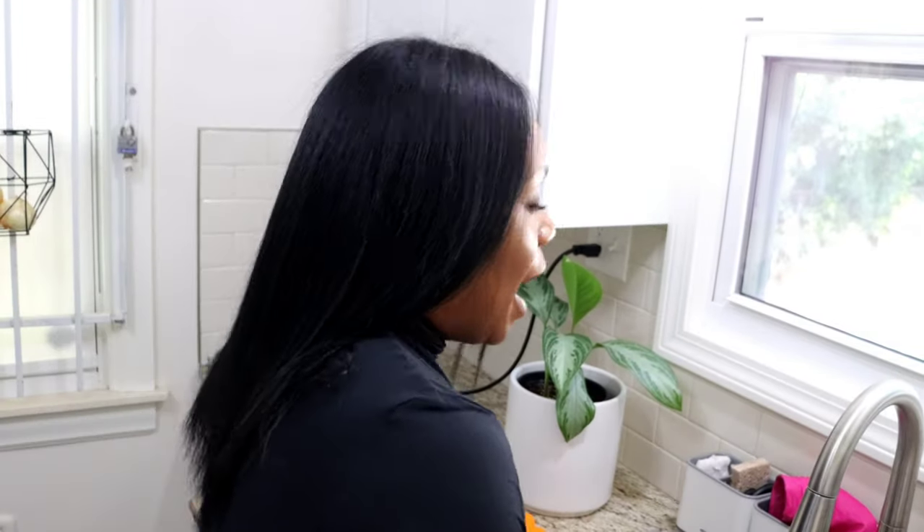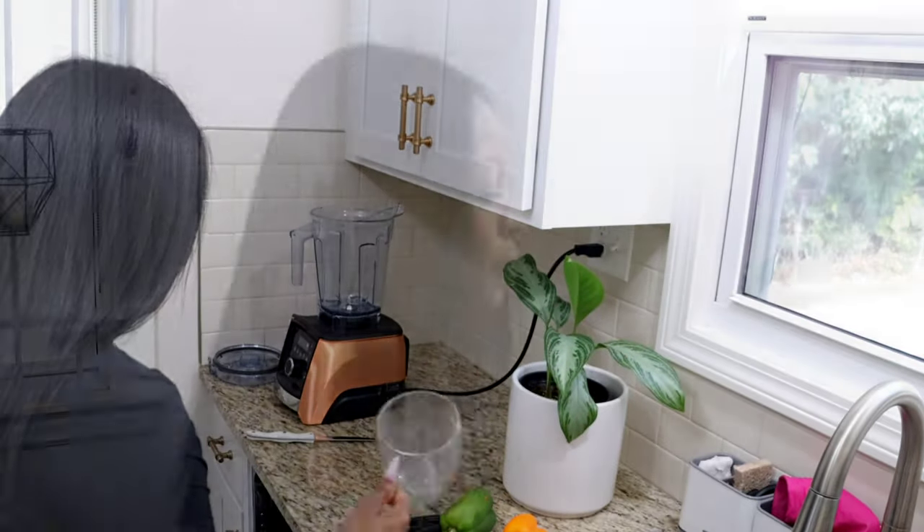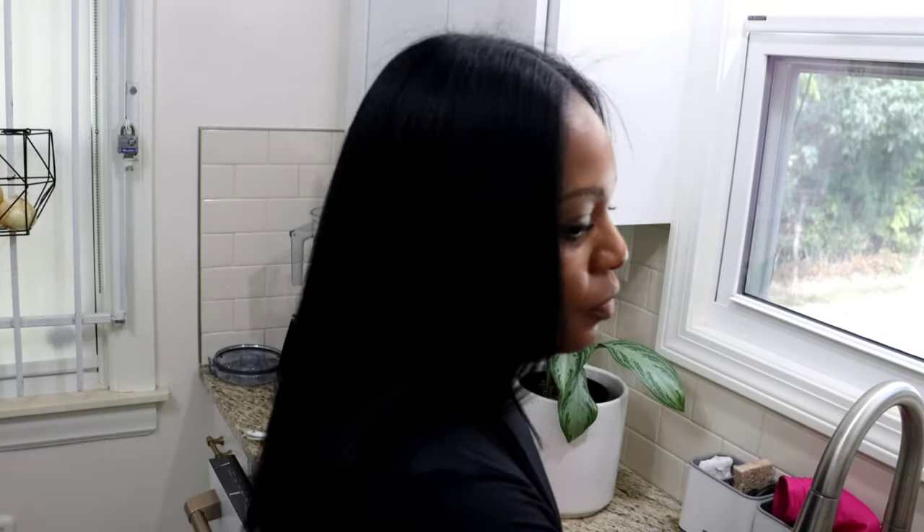I just want to let you know that today my energy is a little low. I had a good day, but sometimes my energy is just low — I'm not in that happy, chipperish welcome-back-to-my-channel mood. I'm okay though. I just washed my hands, but I'm going to wash them again because it's a force of habit.